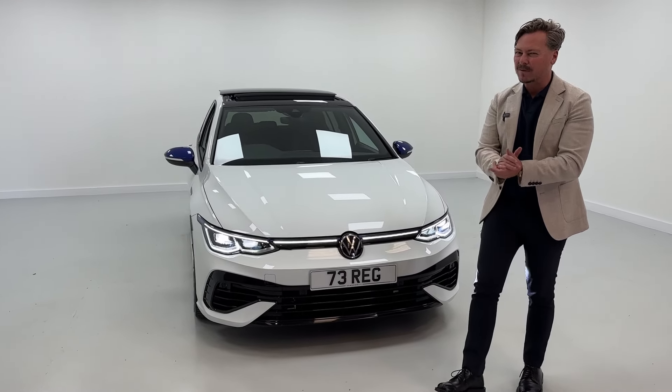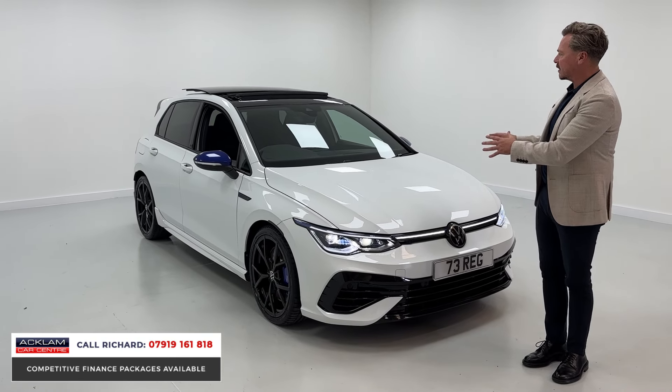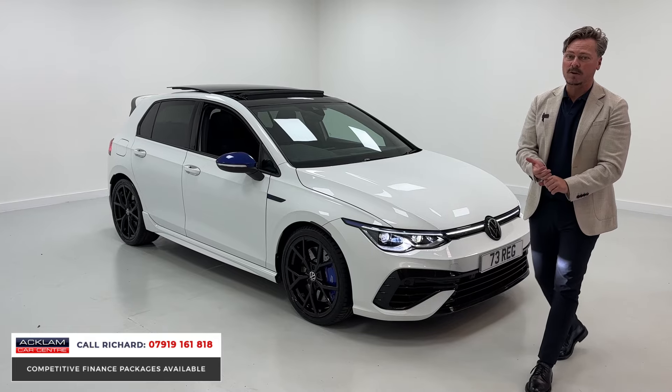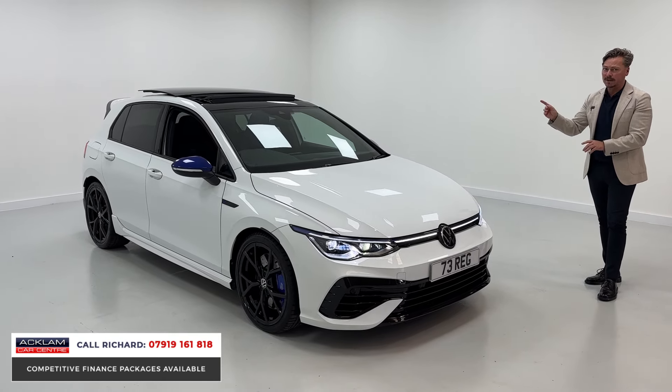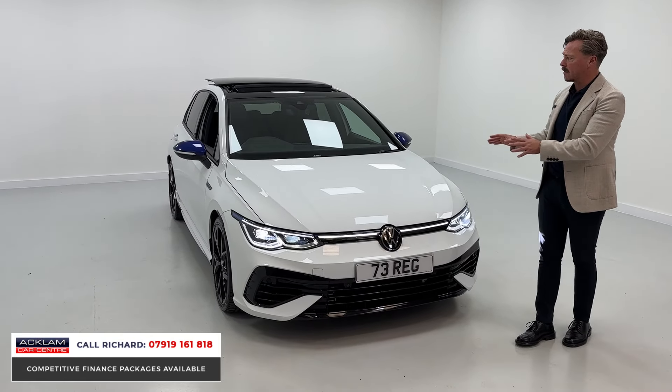On a 73 plate, it's done 7,000 miles in pure white. This is the 20-year celebration edition of this car, and what you get is the performance pack giving you the top speed increase, the four-wheel drive, the rear spoiler, and the different drive modes. This car's also got an opening sunroof and a reversing camera as options over and above this 20th anniversary specification.